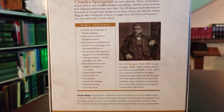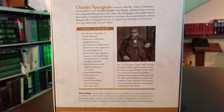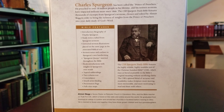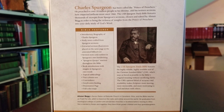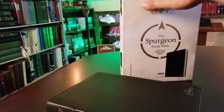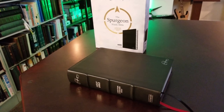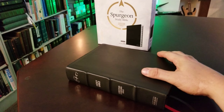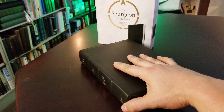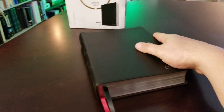It's more of a Spurgeon reading Bible rather than a Spurgeon study Bible — let's just get that out of the way. That said, it is beneficial. I like it. I have tons of Spurgeon material — the lost sermons, a lot of good stuff — and he's one of my favorite preachers.